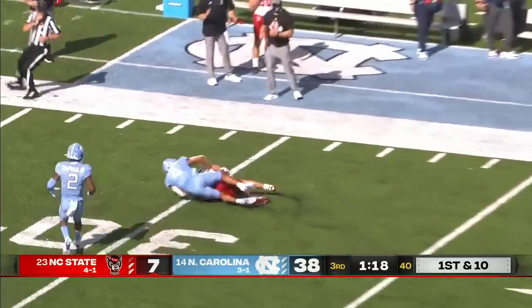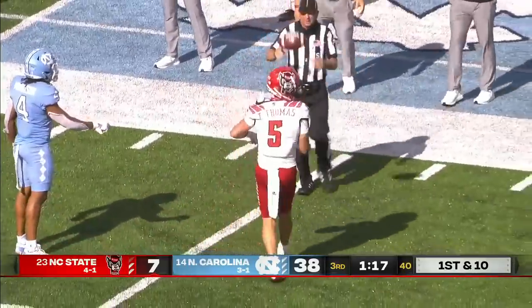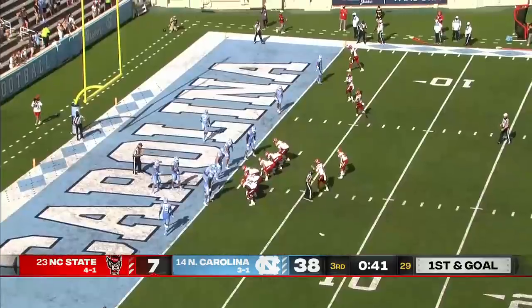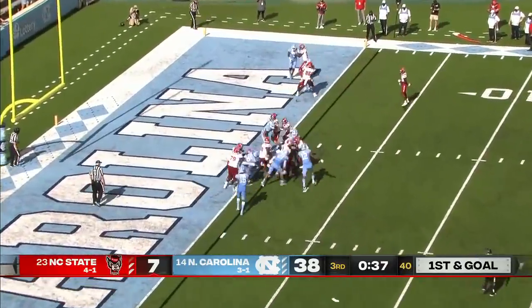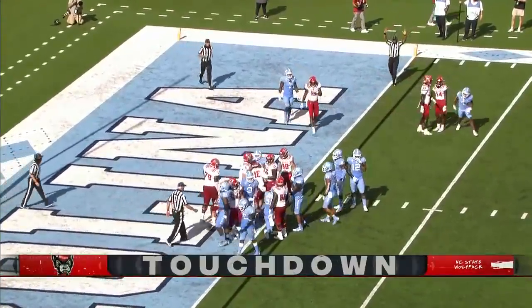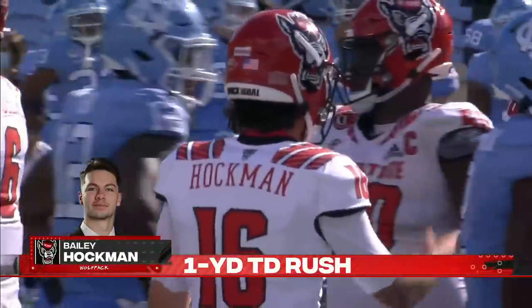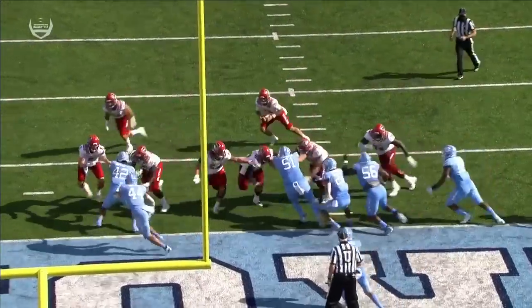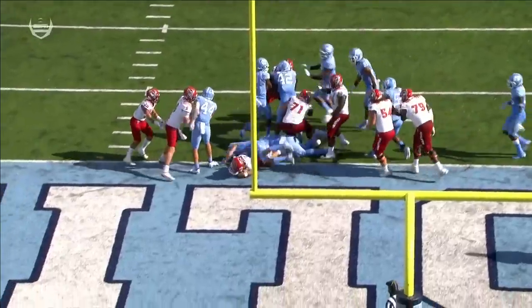Hockman throwing the ball downfield — that pass is on the money, caught by Thayer Thomas. North Carolina State looking to score. Hockman gets in, keeping it, and he's in for the touchdown. That keeper all the way — nothing fancy. Finds a hole, gets in for the score.